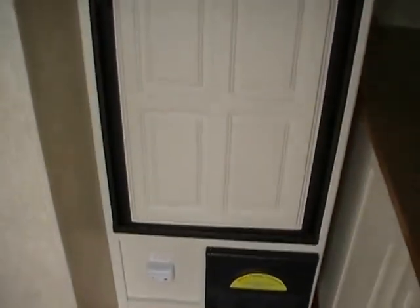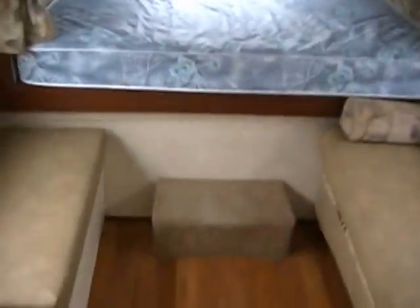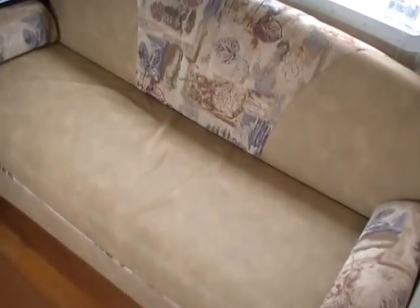Very nice layout for the size camper. It's got a rear queen bed in the slide out. It's got a bench seat and a flip-down leather sleeper sofa with leather cushions with cloth inserts. It's got some cabinets over the bed.